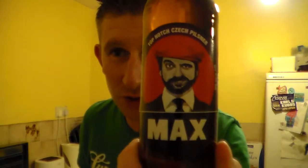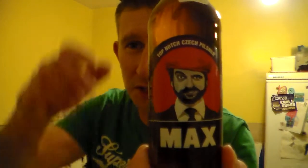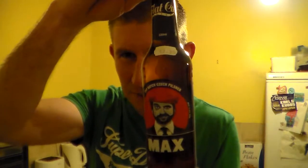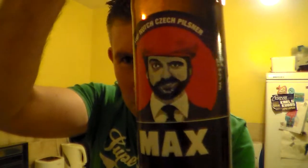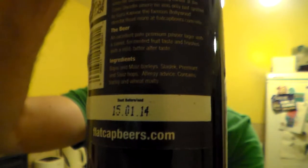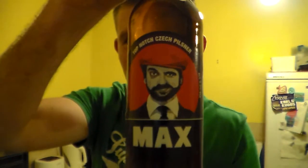Flat Cap Beers. This is their Max Top Notch Czech Pilsner, I should say. I've seen these beers, I follow them on Facebook, and I've seen loads of pictures of these beers and write-ups about them, because they've got the Otto as well, and I believe many other beers. But I've never actually had any, and they've always interested me.